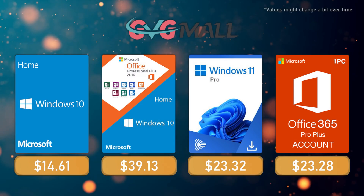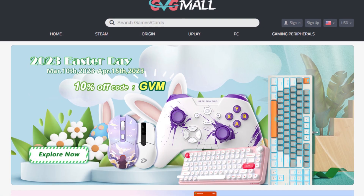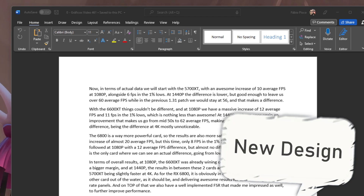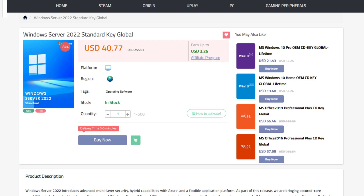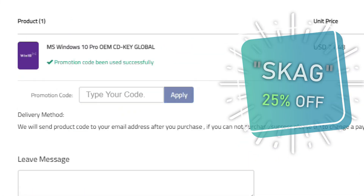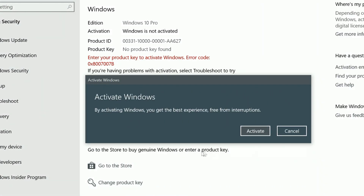Today's video sponsor is GVG Mall, bringing you all the software deals you need — like Windows 10, Windows 11, Office 2021 with a new Windows 11 design, and even Windows Server 2022. You can use my SKG discount code for 25% off, getting a Windows 10 serial key for only $16. Use the key in your Windows settings and you'll have an activated system.